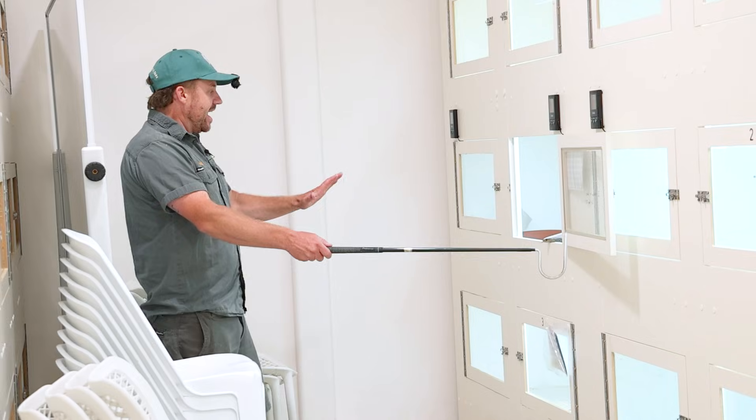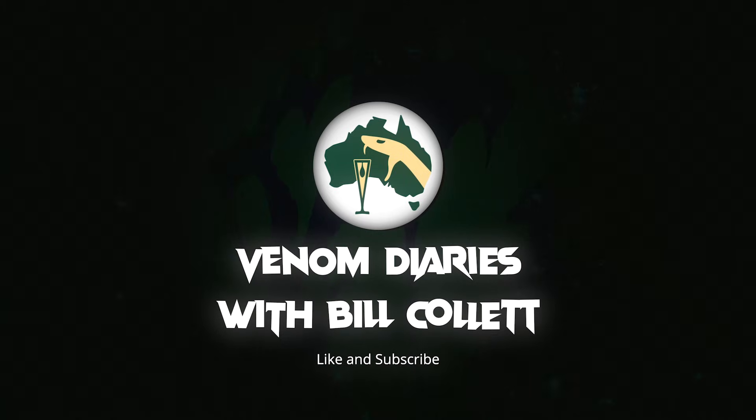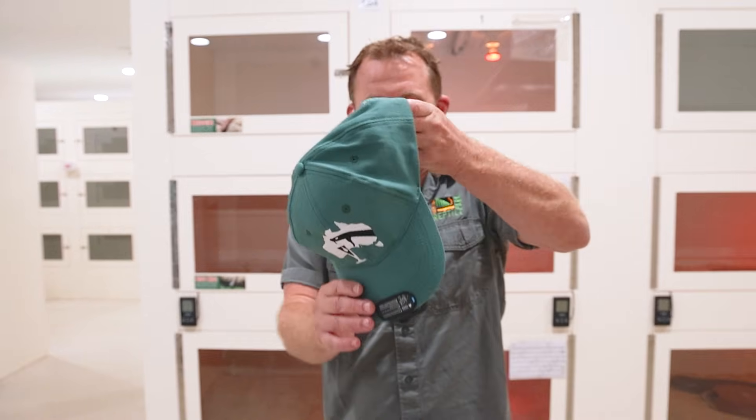POV cam on me head. Oh, look at that. I thought we were friends. G'day everyone, welcome back to Venom Diaries. I am pumped because we are currently milking Australia's most dangerous snake, the Eastern Brown. We thought we'd put the POV cam on me head and show you guys all the interesting behaviours from these snakes as they come barrelling out of the enclosure.